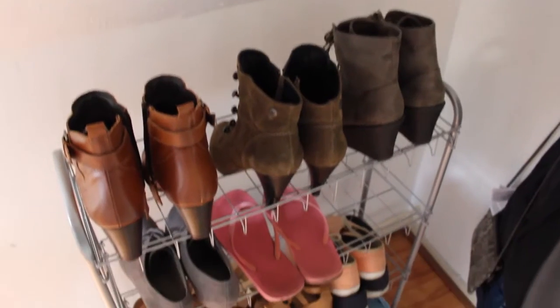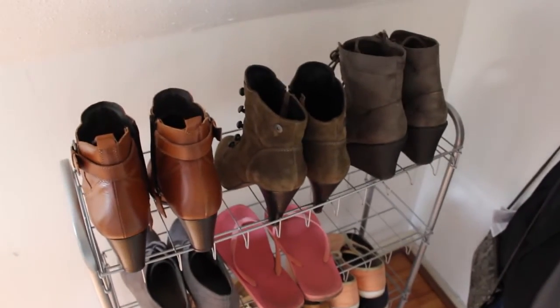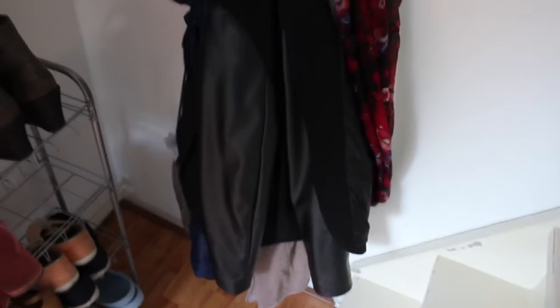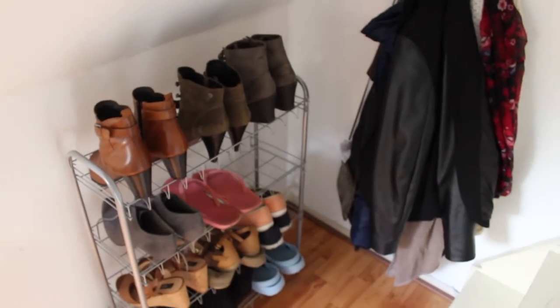My fridge is full at the moment — at least for me it's full. Over here I have all my shoes — not all of them, some are upstairs. And here I have all my jackets, scarves, and things like that. Now we can go upstairs.